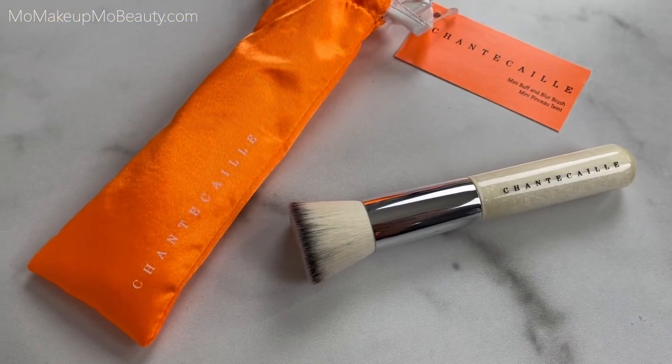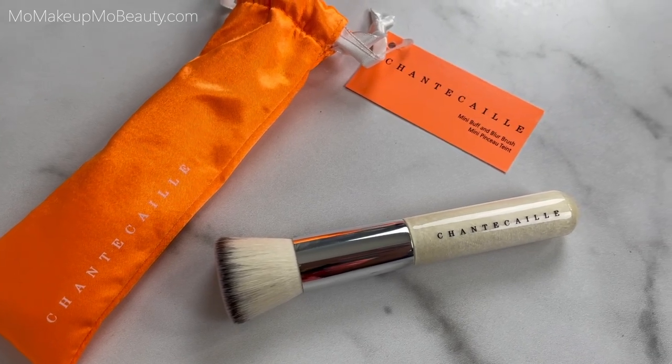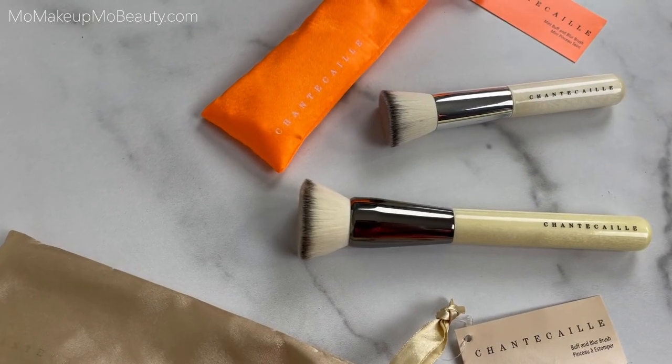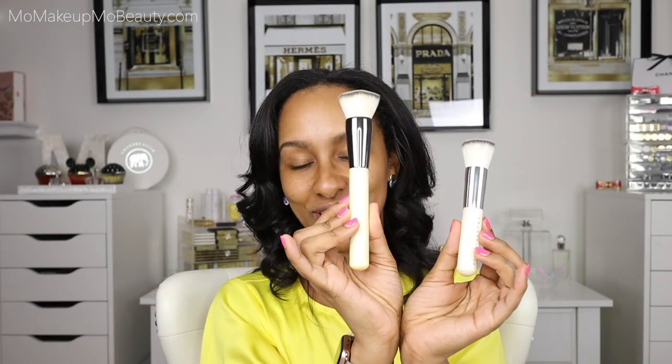This collection also comes with a mini buff and blur brush. This is the mini version of the best seller, the buff and blur brush, which is a staple here. I was really excited that they made a little guy. She did get a bath, so she's nice and clean and ready for use. Now with all of those details out of the way, I don't have on any makeup except for eyebrows. I figured we'll do the whole entire process — let's pull everything together and use these products as I would reach for them.